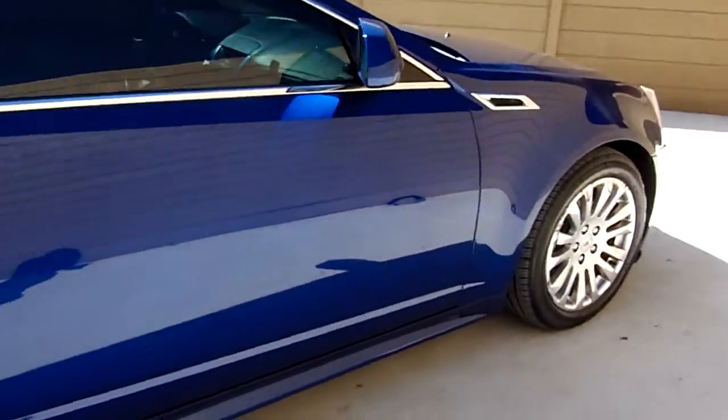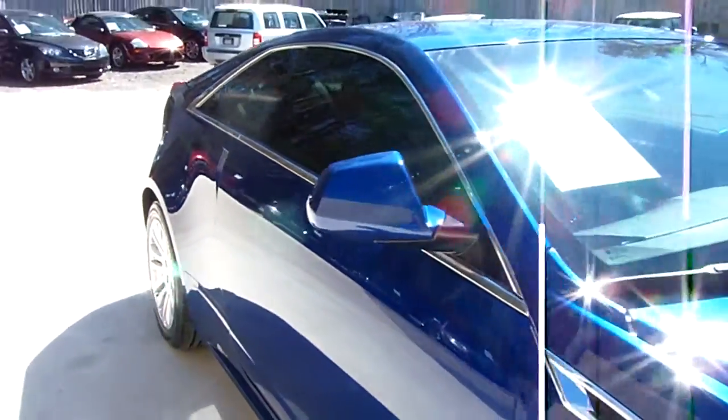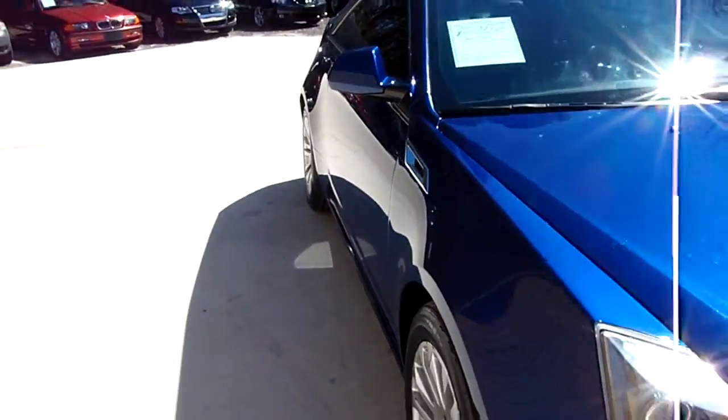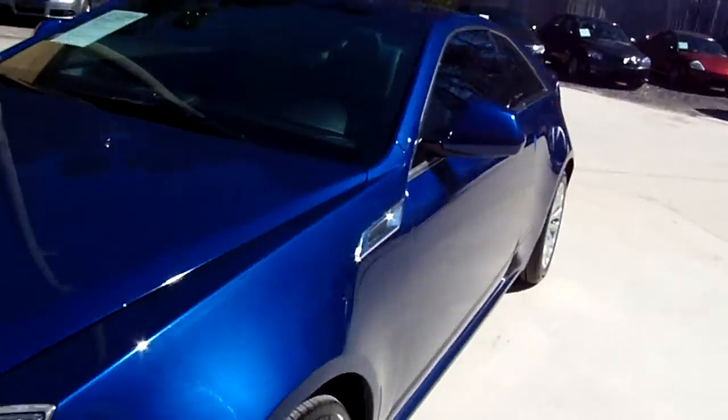Aftermarket window tint. Now there might be a scratch or a scrape or a dent or a ding — I haven't found one, but I'm sure if we look hard enough we might could. Let's go to the inside and take a look at her now.